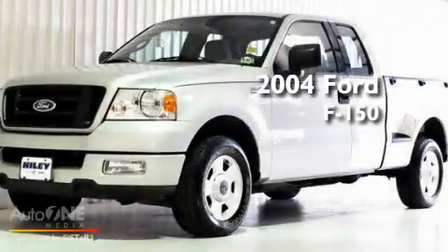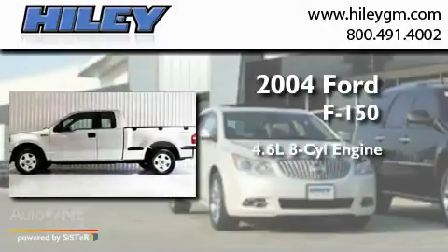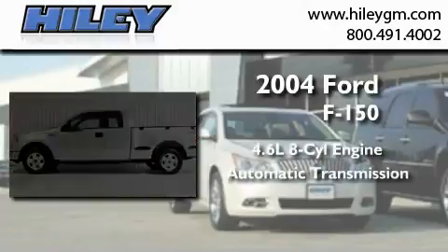This is a 2004 Ford F-150. It features a 4.6-liter, 8-cylinder engine and an automatic transmission.